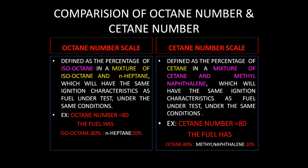The octane number scale is defined as the percentage of isooctane in a mixture of isooctane and n-heptane that will have the same ignition characteristics as the fuel under test under the same conditions. Similarly, the cetane number scale is defined as the percentage of cetane in a mixture of cetane and alpha-methyl naphthalene that will have the same ignition characteristics as the fuel under test under the same conditions.